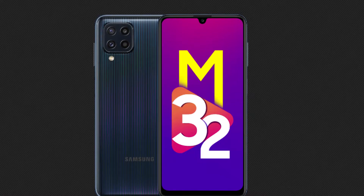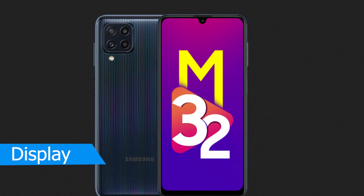Starting off with the specs of M32, you'll get a 90Hz AMOLED display. I have made many videos and not talked about the nits, but in this phone it is quite an important thing — note it down, I will explain more in the opinion section. The display size is 6.4 inch, the OS is Android 11 with One UI 3.1.